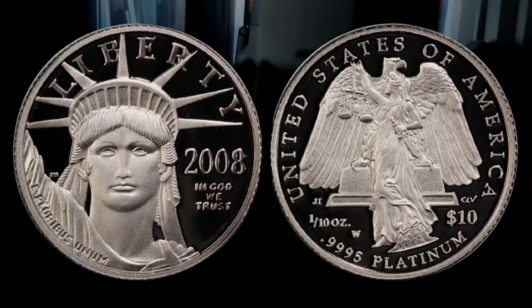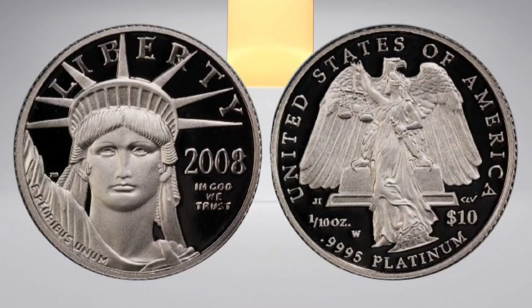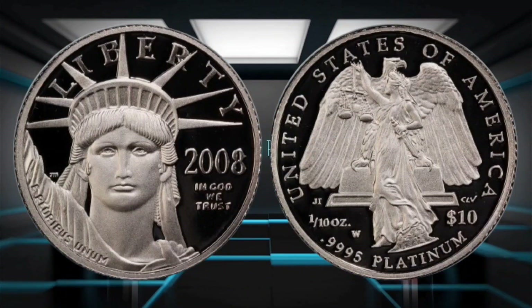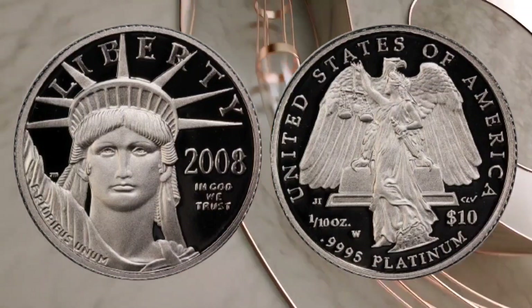It was graded by the Numismatic Guarantee Company, a common source for trusted coin grades — it was rated 69. A grade of 69 is near perfect, with the top grade being 70. After scoring 69, the coin could sell for $800 to $1,000.